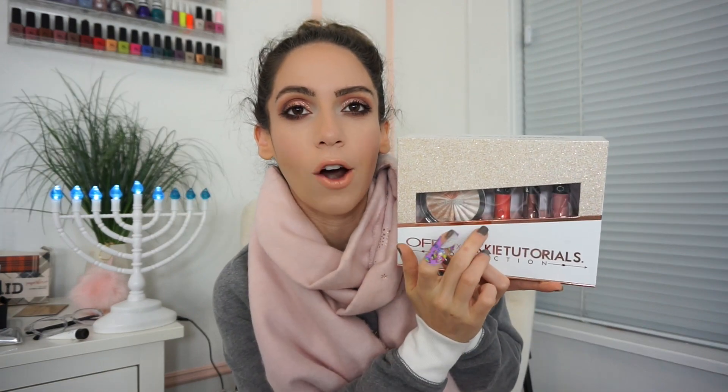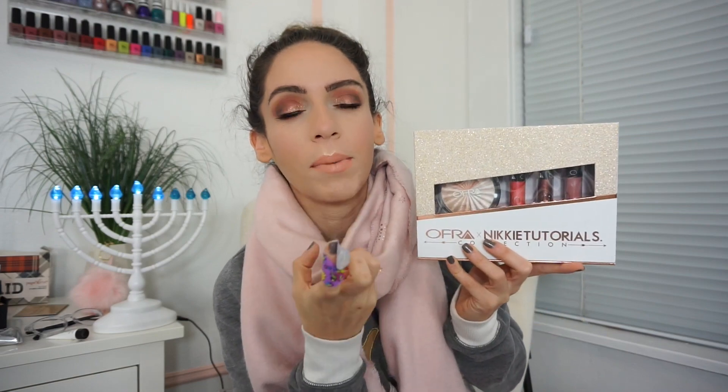The final thing the winner is going to receive is this Ofra and NikkieTutorials collaboration collection. NikkieTutorials came out with this a few months back and I used to talk about it non-stop. I love this collab — not just because it's Nikki, but because the lip products are beautiful with such perfect shades. The highlighter in here is just on another level. You get three different liquid lipsticks: a nice orangey color, a beautiful deeper brown, and a nice baby pink that's perfect for every day.